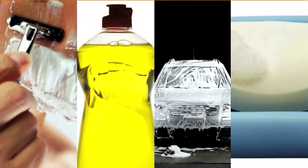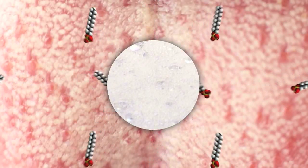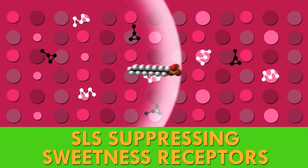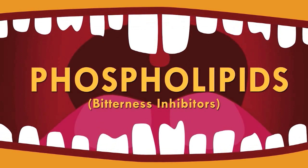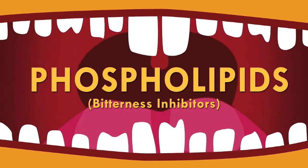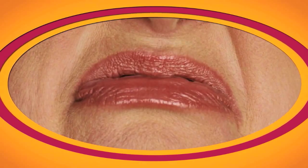SLS is used in tons of different household products, and although SLS works wonders in producing suds, it has been noted for its strange effect on our mouths' ability to taste. As it turns out, SLS suppresses our sweet receptors and destroys compounds in our mouths called phospholipids, which inhibit our bitterness receptors. This opens up a clear pathway for bitter molecules to reach your receptors — and this is the most widely accepted explanation for why orange juice turns from sweet to bitter after brushing your teeth.